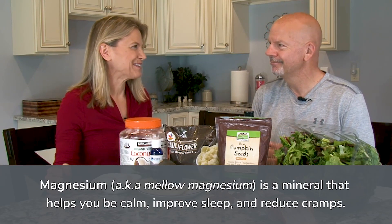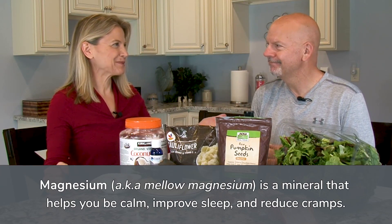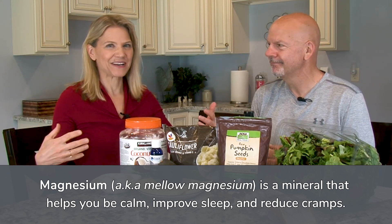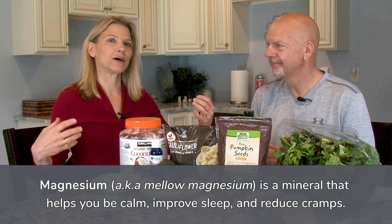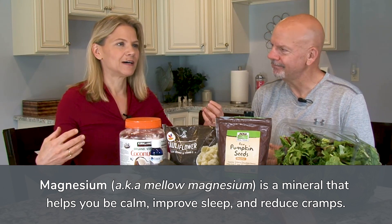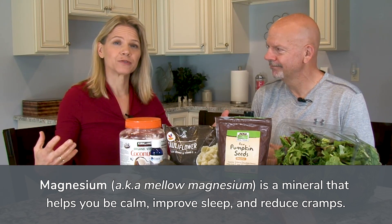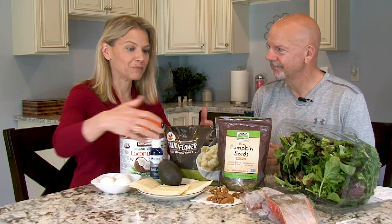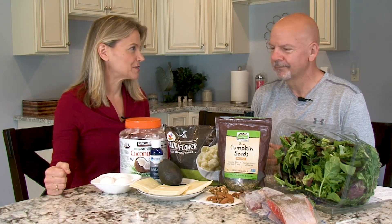Nuts are also a good source of selenium and magnesium. Magnesium is a mineral that mellows us out — it helps us calm down, helps us sleep, and helps with muscle cramps. So if you're suffering with muscle cramps, magnesium from nuts is a great thing to have.